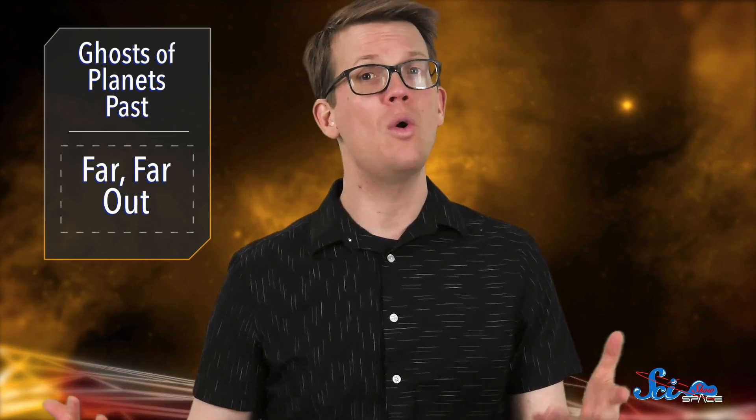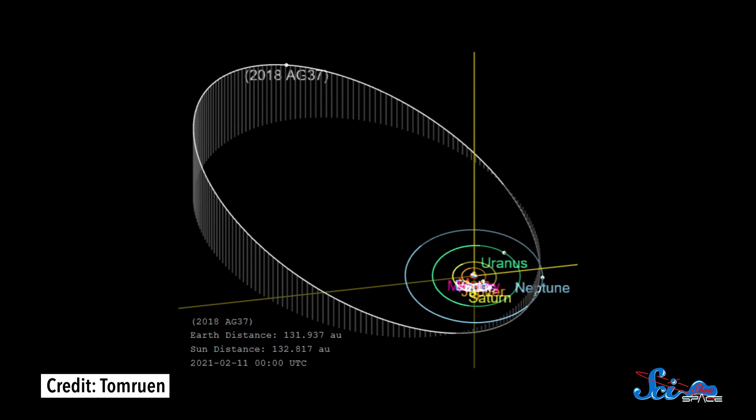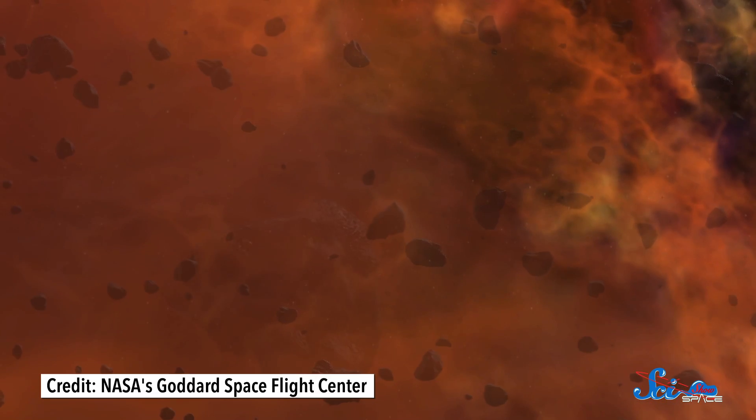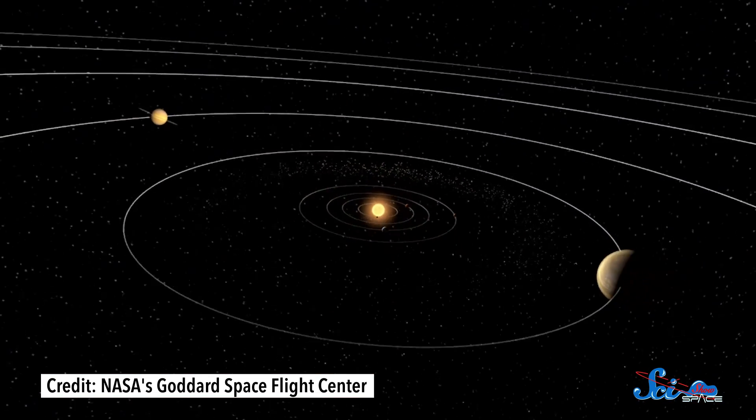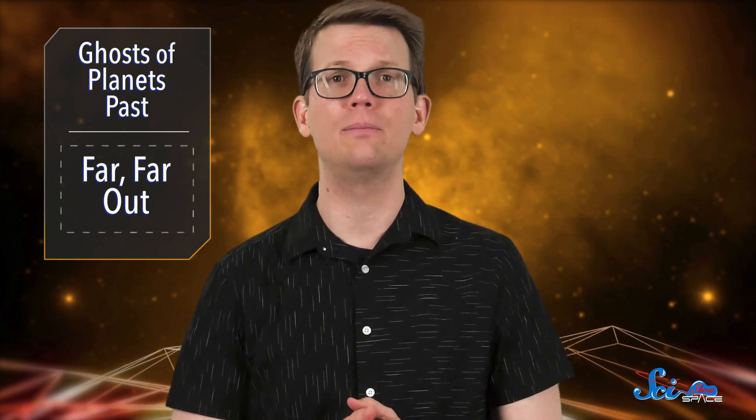Finding record-breaking objects is always a big milestone for science, but Farfarout also has a bit of a mystery to it. Its orbit is super elliptical — over the course of its thousand-year orbit, it actually gets closer to the sun than Neptune does, and will go as far out as 175 astronomical units. The fact that it crosses Neptune's orbit means the planet likely had a hand in flinging Farfarout into such a wonky orbit. By studying this new object more closely, we can get a hint at what happened in the outer reaches of our solar system long, long ago. Like with those white dwarfs, Farfarout might also be a key to understanding what happened in the universe in the distant past.